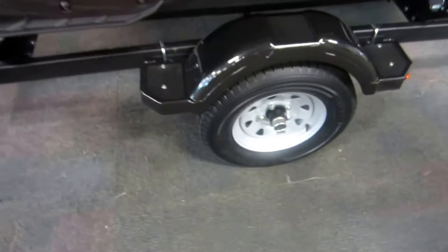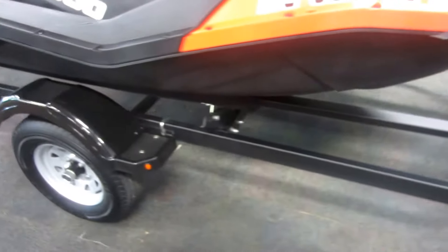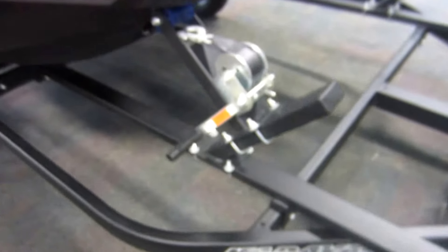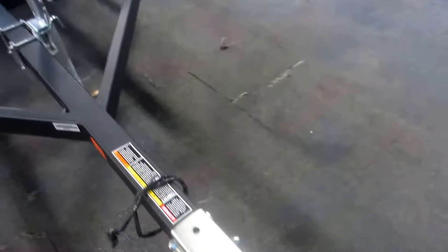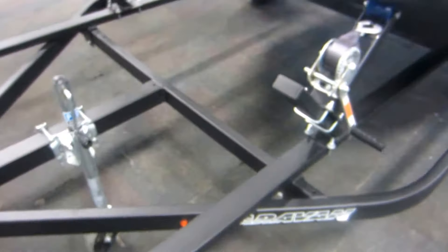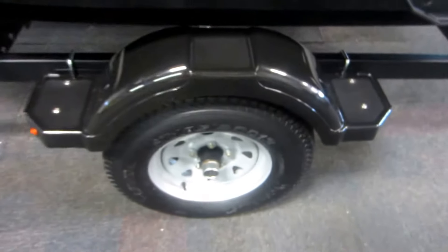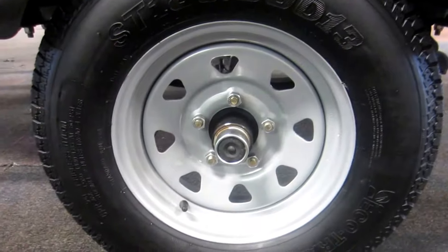Also included is a 2009 two-place Caravan bunk trailer that is in excellent shape. This trailer has a tough coat finish, composite fenders with steps, and thirteen inch wheels with bearing buddies.